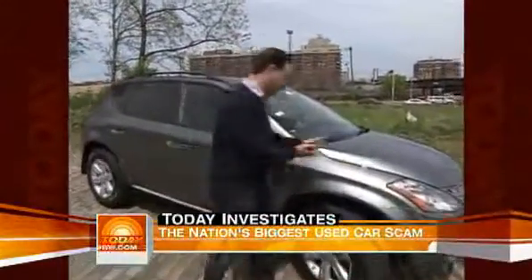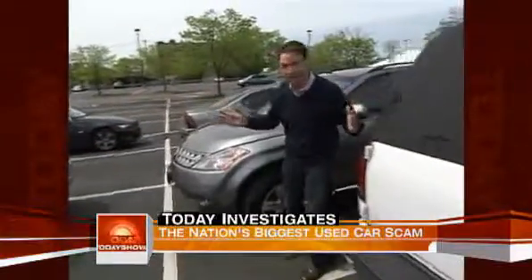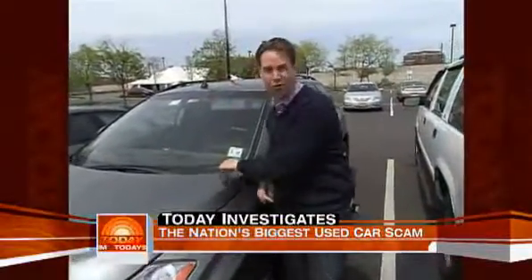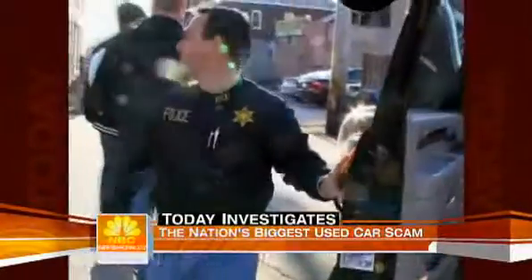It's called VIN cloning. Here's how it works: the thief steals a car — let's say this Nissan Murano. But they know when they try to sell it, it'll come up stolen in the system. So they go to a public parking lot, find another Nissan Murano — same year, same color — and copy down that car's VIN number located in the corner of the windshield. Then they make a fake VIN sticker and put the clean car's identity onto the stolen car, and the stolen car looks legit.